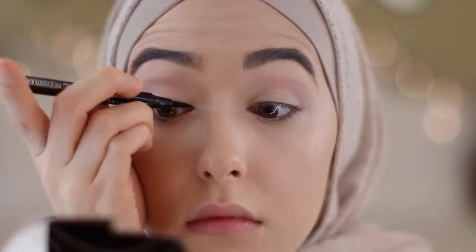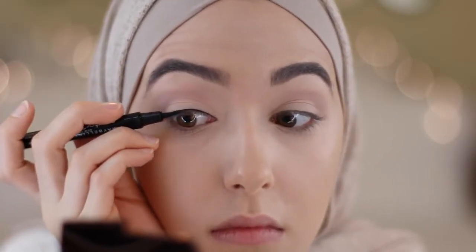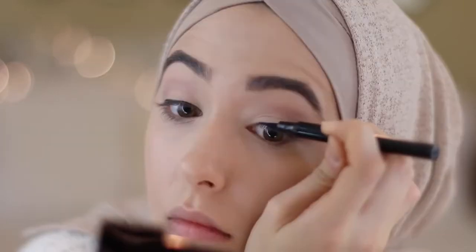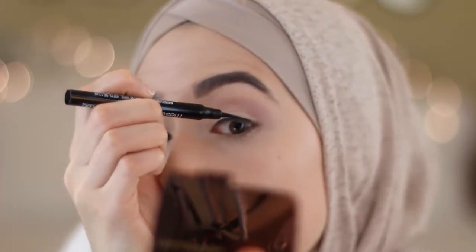For eyeliner I'm using Maybelline's Master Precise Liquid Eyeliner — let me just tell you how stressful it is to put eyeliner on while on camera. Don't you just hate when that happens? No worries, I fixed it and I'm just going to add a small wing.